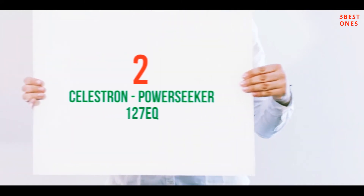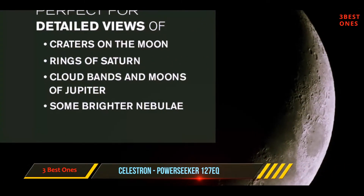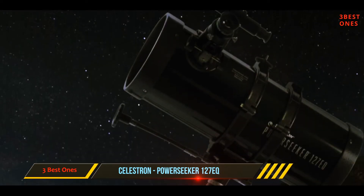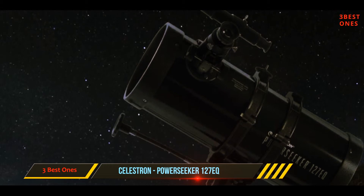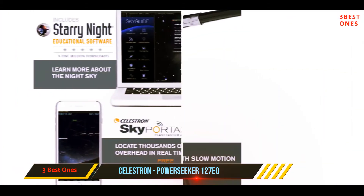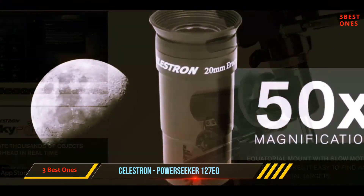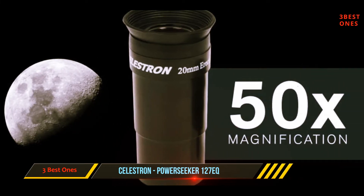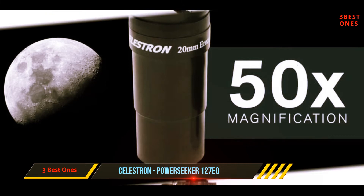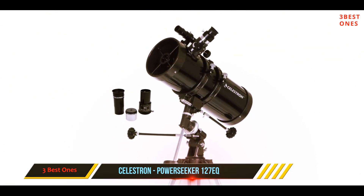Coming in at number 2: the Celestron PowerSeeker 127EQ. The Celestron 127EQ PowerSeeker is another top choice for entry-level astronomers, and it features a 127mm aperture. This product comes with a 3x Barlow lens and has a 1000mm focal length. Since it's a complete package, it comes with an aluminum tripod and accessory tray. The Celestron 127EQ PowerSeeker opens up the wonders of the solar system and is a top pick for aspiring astronomers.